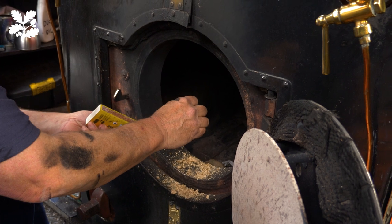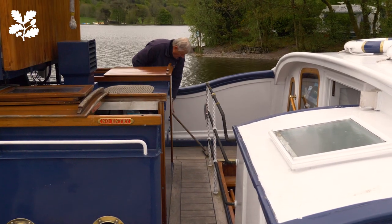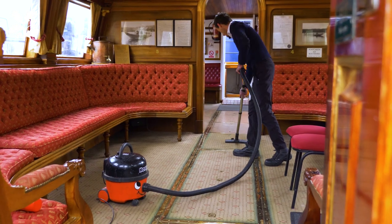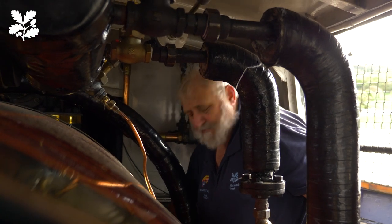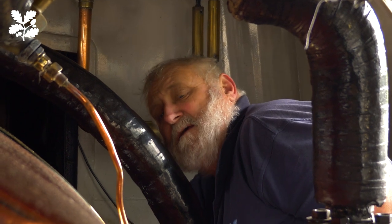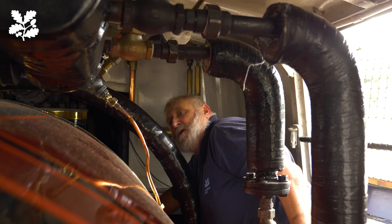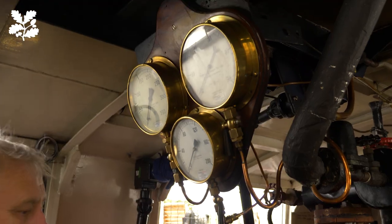Prometheus bringing fire from the gods. We open the clack valves — these are the non-return valves which allow water from the lake to be injected into the boiler to replenish it. One of the wonderful things about working at Coniston is that the water is so clean here that we can use direct injection from the lake without any chemicals — completely natural — and it still keeps the boiler in excellent condition.